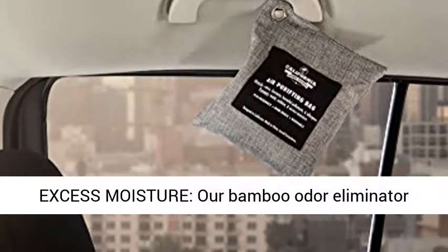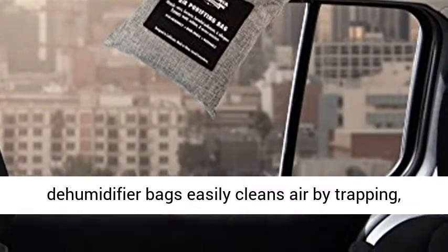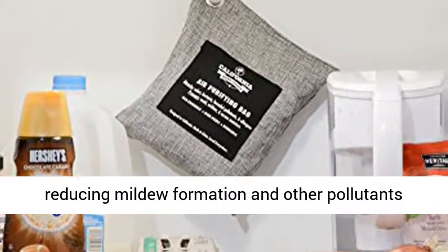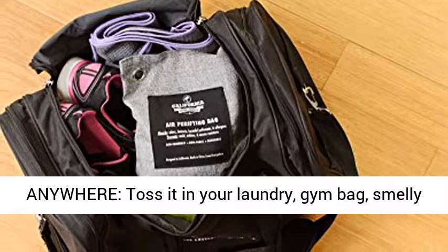Prevent mold, mildew, and excess moisture. Our Bamboo Odor Eliminator Dehumidifier Bags easily clean air by trapping, filtering, and absorbing airborne moisture, thereby reducing mildew formation and other pollutants known to trigger allergies.